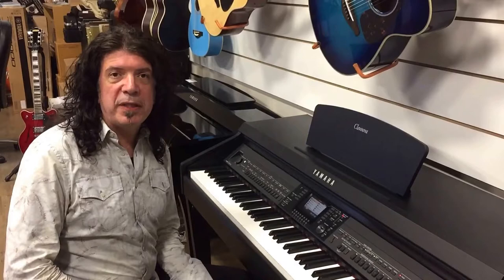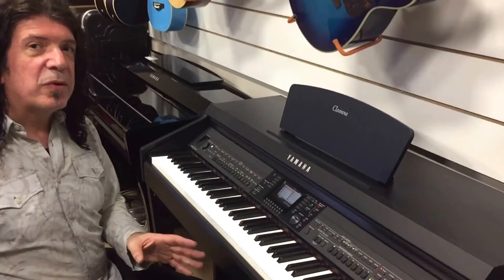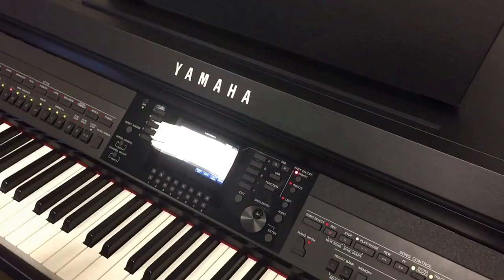Hi, Enzo from Walters Music. Today we're going to demonstrate the Clavinova CBP701. Some of the new features are the new color screen, 4.3 inches, and we also have the new CFX grand piano sound, which I'm going to demonstrate for you right now.